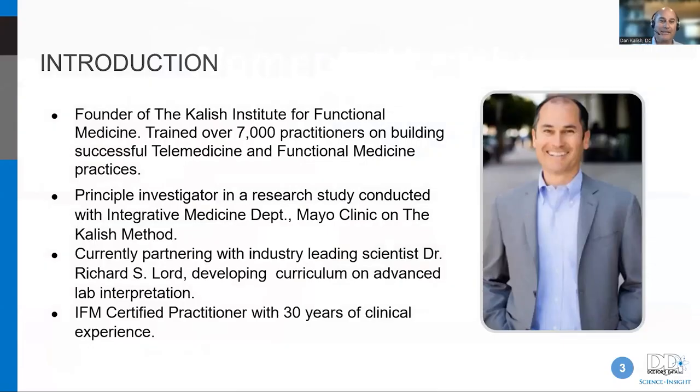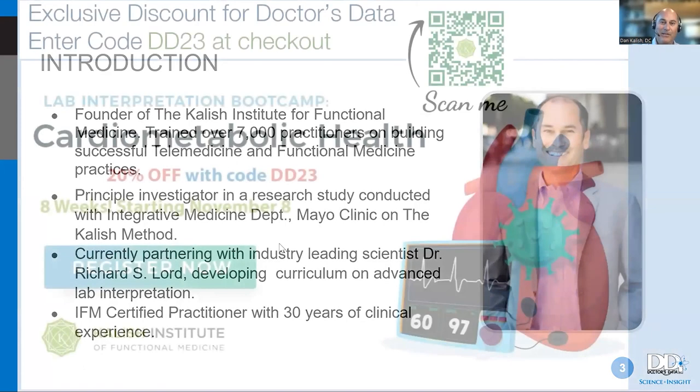A little about me: I've been in practice for 31 years. What I'm really focused on in my career now is less working with patients and more training practitioners. I'm trying to find the areas in functional medicine that are kind of like the black holes educationally, and getting practitioners interested in this work to sharpen their clinical application skills in those areas.